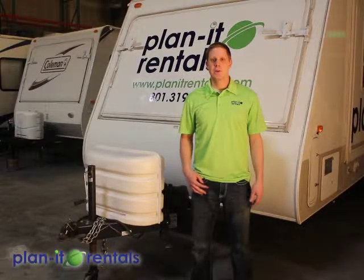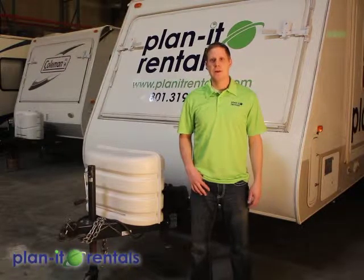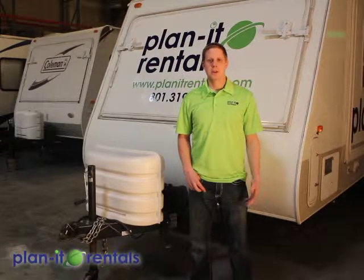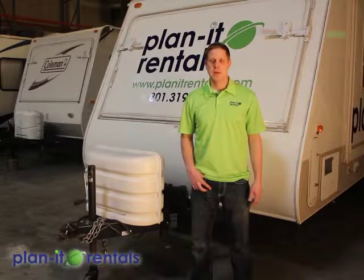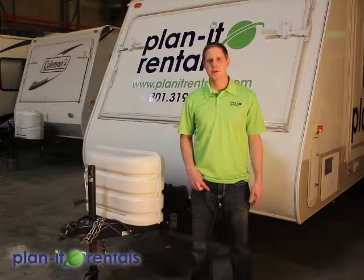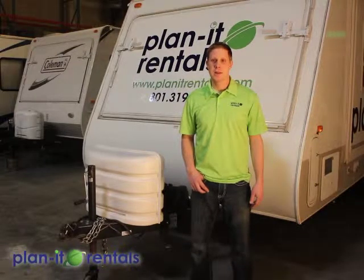When you come for your reservation, make sure you plan enough time to get paperwork filled out and the trailer hooked up. When appointments are rushed, some information gets skipped over and we're not as thorough as we'd like to be. So make sure you plan plenty of time for your pickup appointment. Secondly, make sure that you have your driver's license and the insurance card for the vehicle that will be towing our trailer available and ready for us — we'll need copies of those along with the contract that you signed.